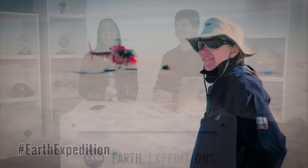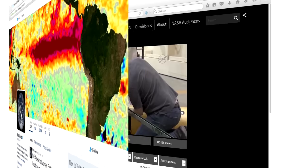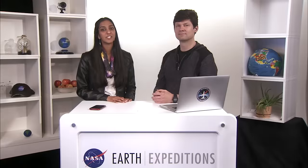We're highlighting amazing science from around our planet, all over the World Wide Web. You'll be able to keep up at NASA Earth, NASA Television, NASA.gov — pretty much anything that has the word NASA on it.